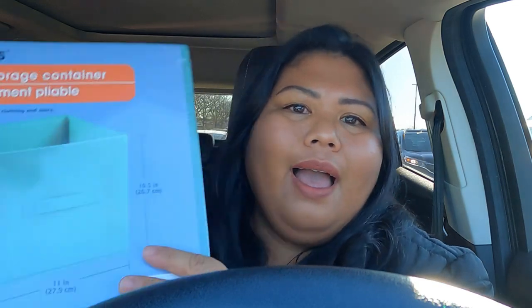I did end up buying something at Dollar Tree even though I said I wouldn't. I got four of them, which came to five dollars thirty because everything is now a dollar twenty-five. Now I'm at Lowe's — I'm only going to buy one thing and one thing only. I'm not going to buy any plants, but I do want to check out what plants they currently have.